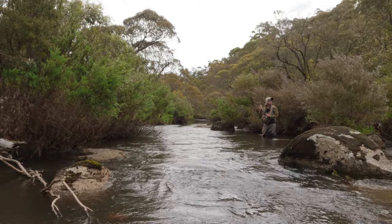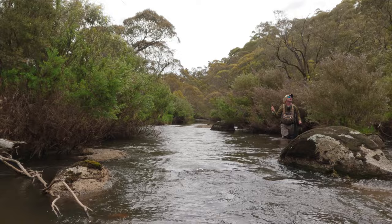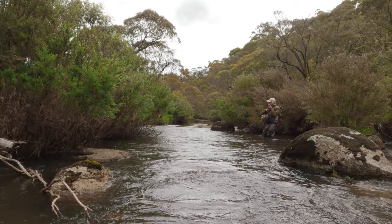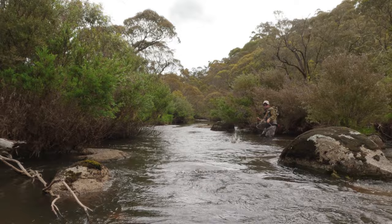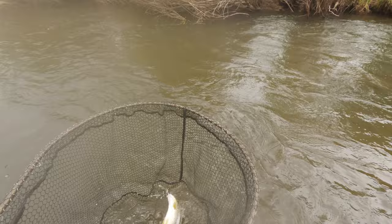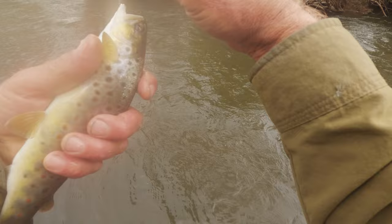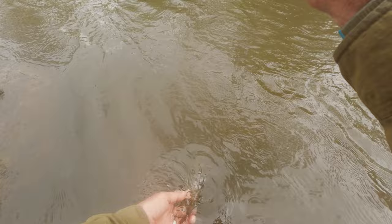There's always the problem in tight quarters — you end up with a strike or pulling the fly out of something and it ends up flying into a bush behind you. Let's see if there's anything in that little pocket behind that boulder there. Yeah, there is — a little brownie. Nice. Lovely. Beautiful little fish — first cast in there and he smashed it. There we go, a little brown.